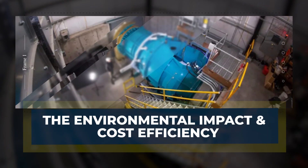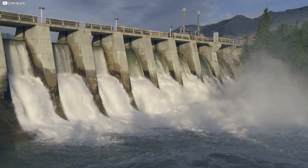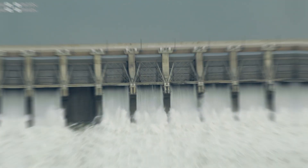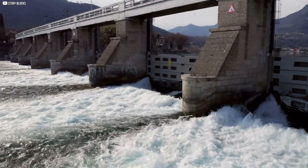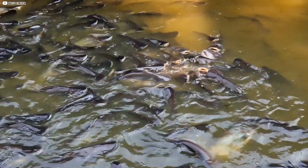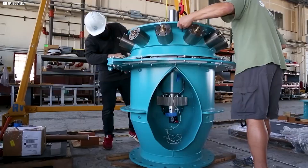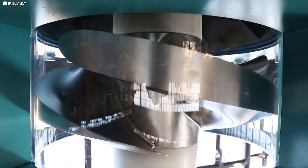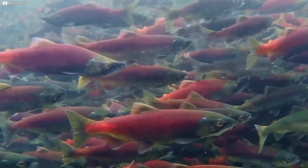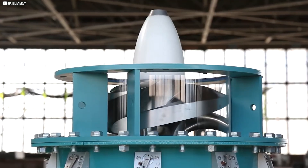Traditional hydropower projects often have significant environmental impacts. Large dams flood vast areas, displacing both communities and wildlife, while altering river ecosystems and affecting water quality. The construction and upkeep of such massive infrastructure also contribute to high emissions, making these projects less sustainable in the long term. Additionally, turbines can harm fish populations, either by trapping them in the blades or preventing their migration due to barriers like fish screens. Natal Energy's compact hydro turbine addresses many of these concerns, with curved blades that allow fish to pass through safely, eliminating the need for expensive fish screens and minimizing harm to aquatic life.